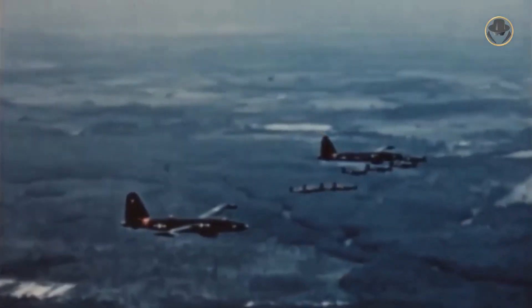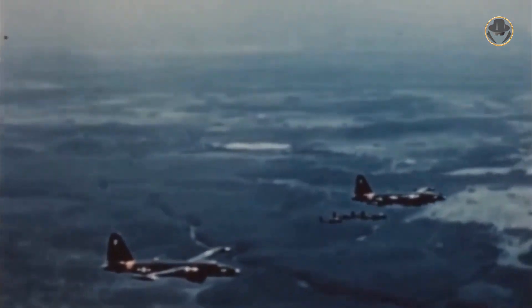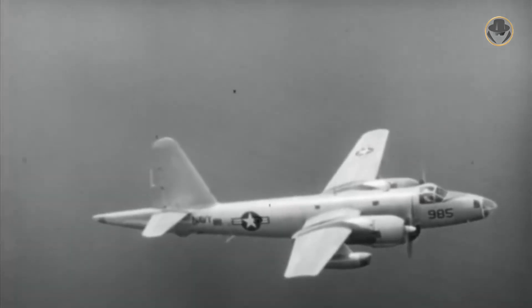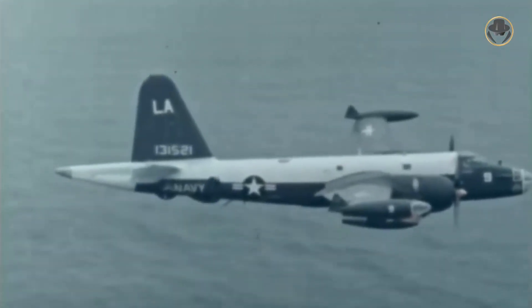One in 1954, two in 1955, and one in 1956 — four additional US P2s were shot down by Soviet fighters. In 1964, an electronic signals intelligence model of Neptune flying over mainland China was shot down by a Chinese MiG-15.